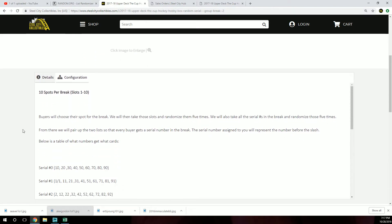Buyers will choose a spot for the break. We will then take those slots and randomize them five times. We will also take all the serial numbers in the break and randomize those five times. From there, we will pair up the two lists so that every buyer gets a serial number in the break. The serial number assigned to you will represent the number before the slash. Below is a table of what numbers get what cards.